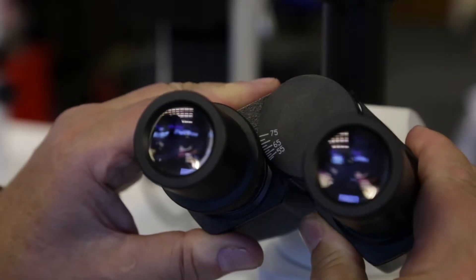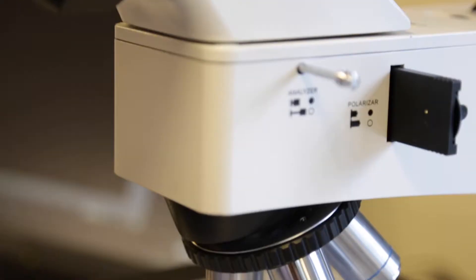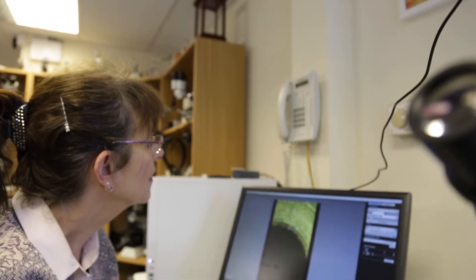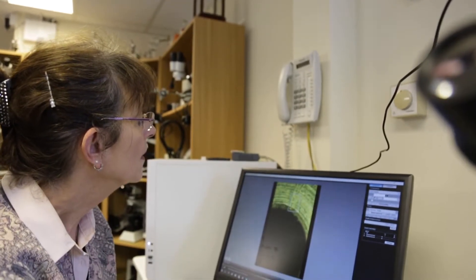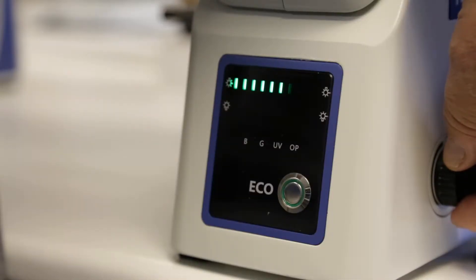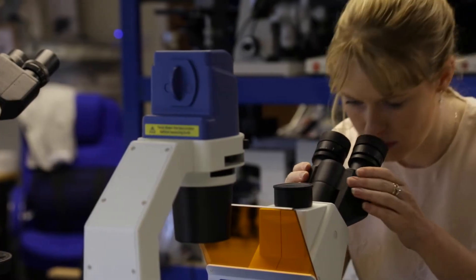We offer bespoke training days designed around the microscopy application to be used and the experience of the users themselves. These often include computer imaging and specimen measuring. Courses can be provided here at our training suite or, more normally, on site in your own workplace with your own equipment.